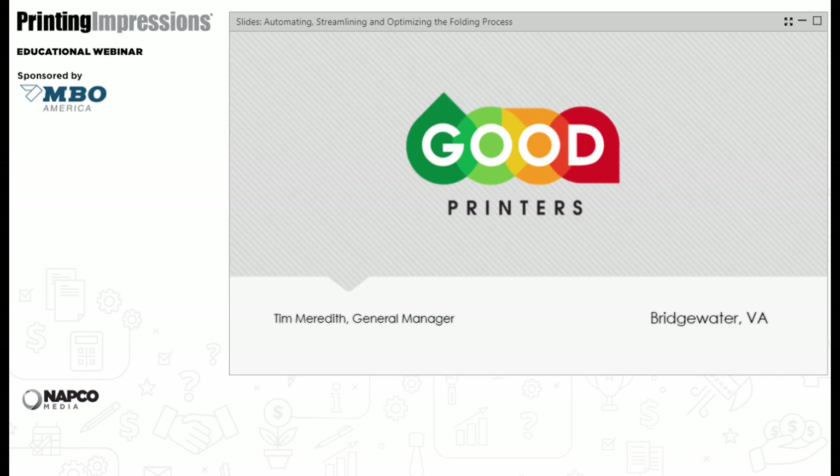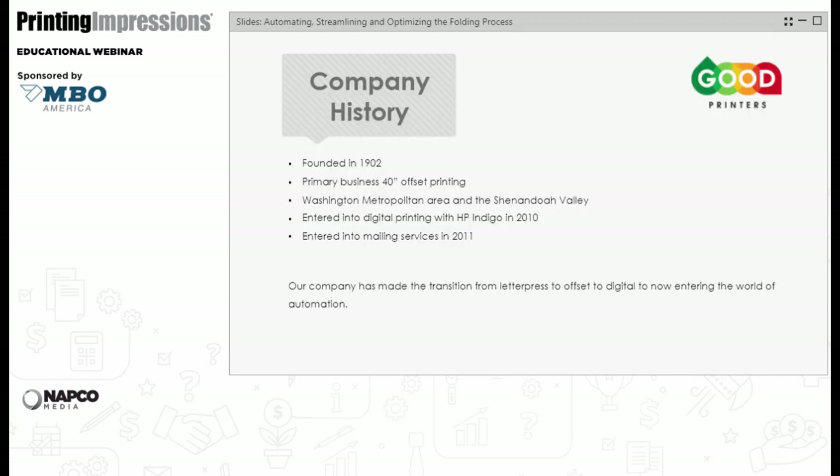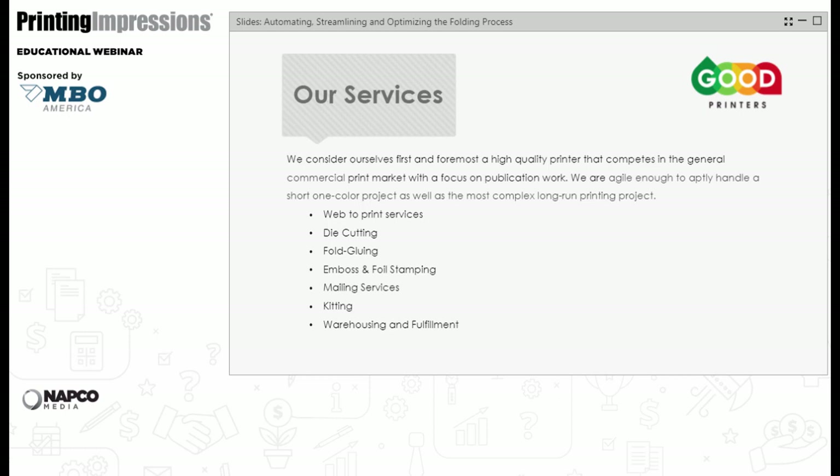I'm Tim Meredith, General Manager of Good Printers in Bridgewater, Virginia — about two hours south of the Washington metro area, where most of our work originates. We were founded in 1902. Our primary business is still 40-inch offset print work, running two 40-inch presses plus smaller presses. We went into digital printing in 2010, mail services in 2011, and have expanded into wide-format printing and web-to-print. We're a full commercial shop: offset, digital, wide format, mailing, kitting, warehouse fulfillment, foiling, embossing, and more.